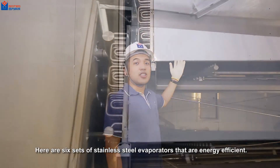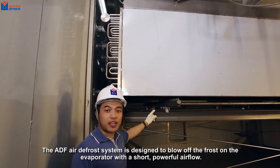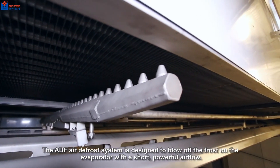Here are six sets of stainless steel evaporators that are energy efficient. The ADF air defrost system is designed to blow off the frost on the evaporator with a short, powerful airflow.